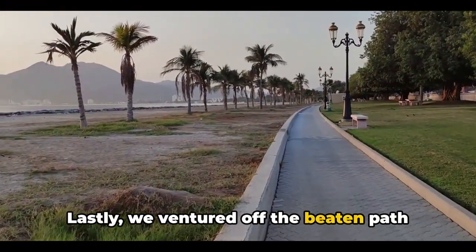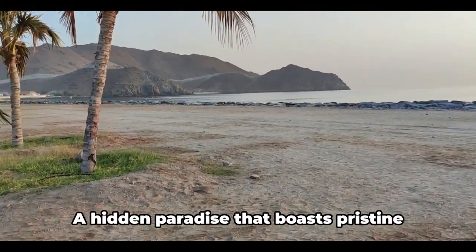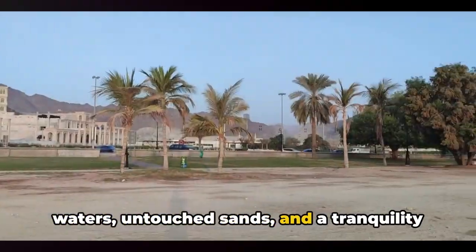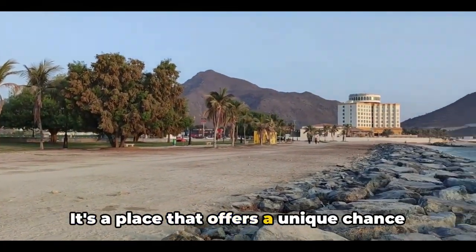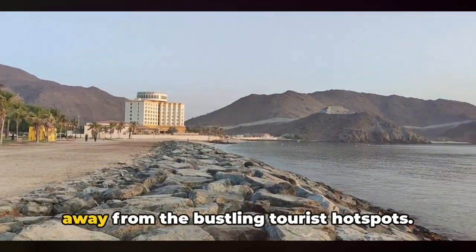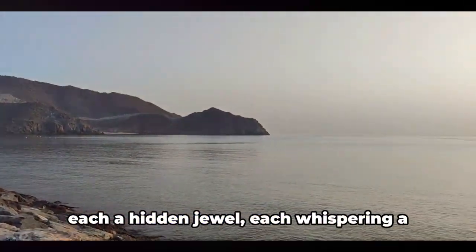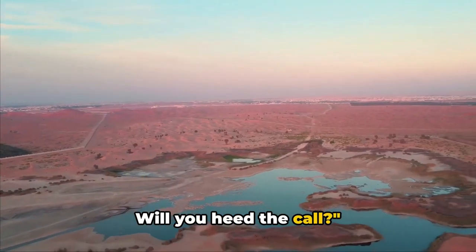Lastly, we ventured off the beaten path to the secret beach of Korfakan, a hidden paradise that boasts pristine waters, untouched sands, and a tranquility that's hard to find. It's a place that offers a unique chance to bask in the unspoiled beauty of nature, away from the bustling tourist hotspots. The unspoken tourist attractions of UAE — each a hidden jewel, each whispering a call to the adventurous and the curious — will you heed the call?